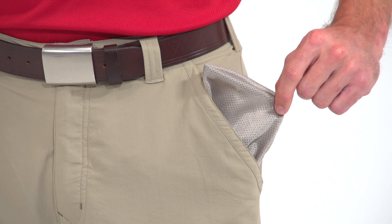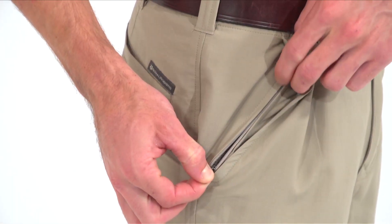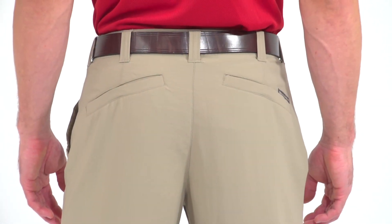The hand pockets feature mesh liners for easy draining and added breathability, and there's a hidden zippered security pocket and two back pockets for essential items.